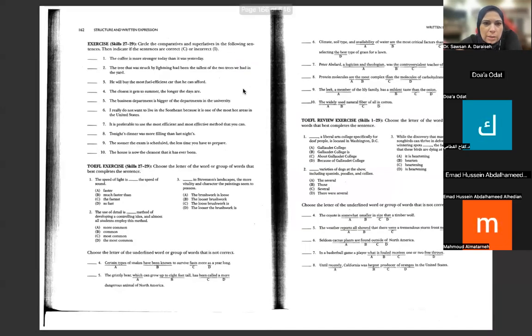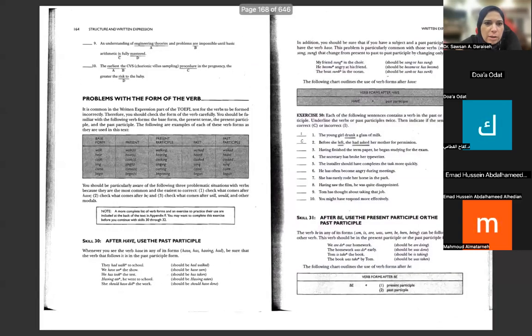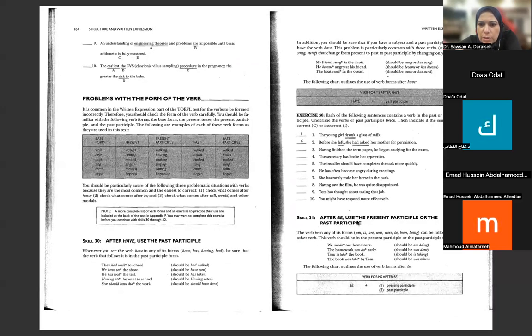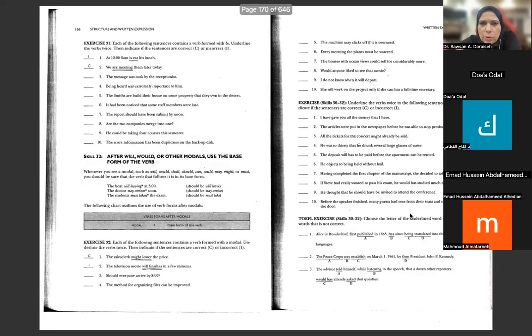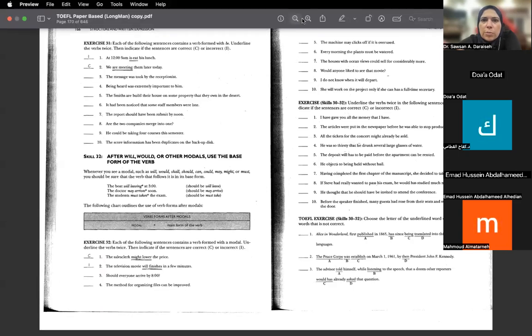We did work on a skill last time. What was the last skill? The ER structure — we talked about using 'have' followed by past participle, which is verb three. We also spoke about the verb 'to be' and how it's followed by present participle, and sometimes by past participle when it's passive. I think we reached skill 32. Today we want to work on skills 32, 33, and 34. Let's take a look at them one by one.